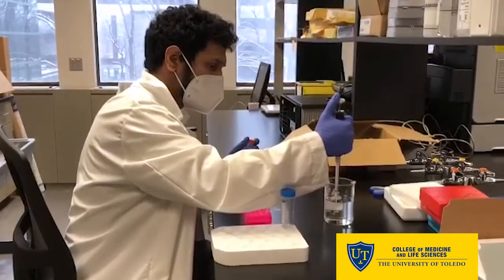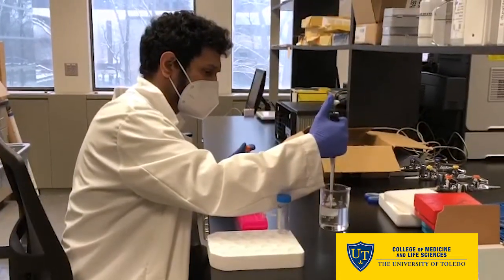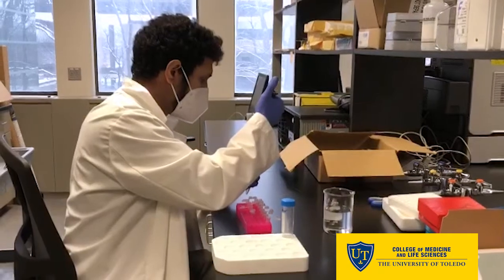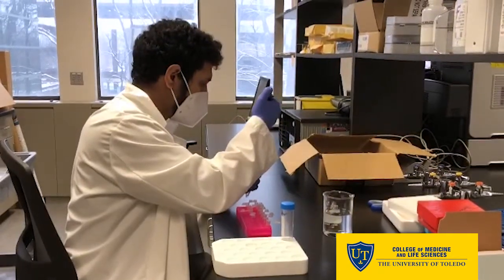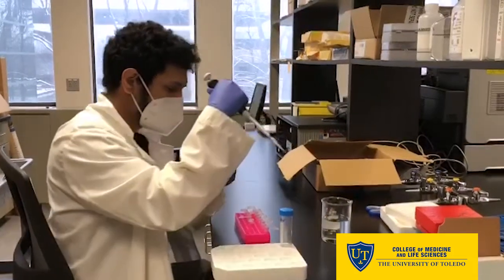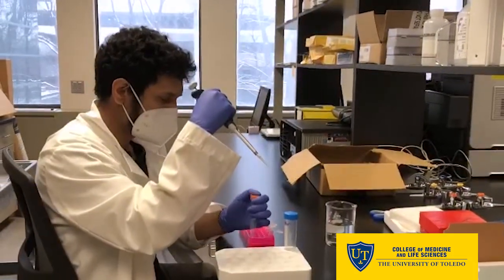Animal handling is one of the biggest techniques I use because I work with rats on a daily basis. However, secondary techniques would involve dissection, blood draw, cell culture, RT-PCR, ELISA. So all over the board, we do all different kinds of laboratory techniques.